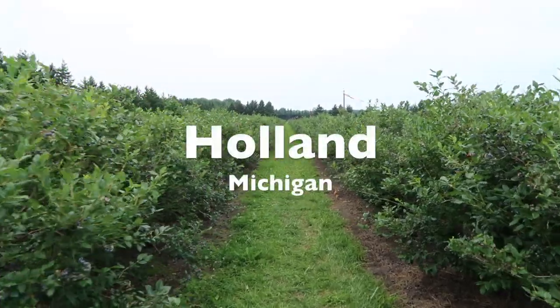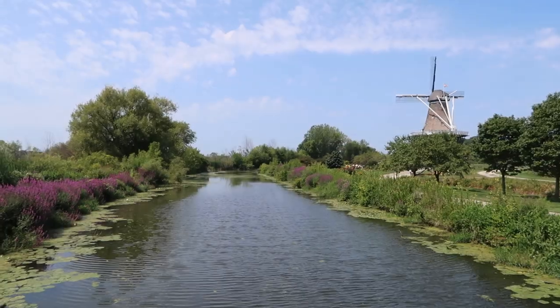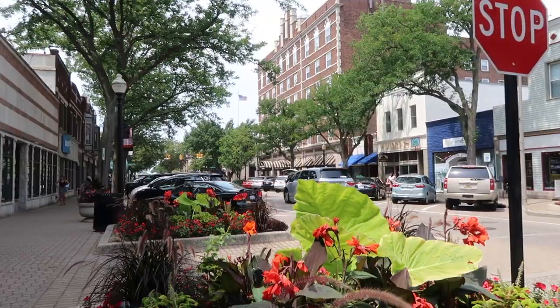In this video we're going to show you some of the best attractions in Holland, Michigan. This town just became one of our top vacation spots. You're going to love all the beautiful landscapes, the relaxing vibe and its colorful Dutch heritage.